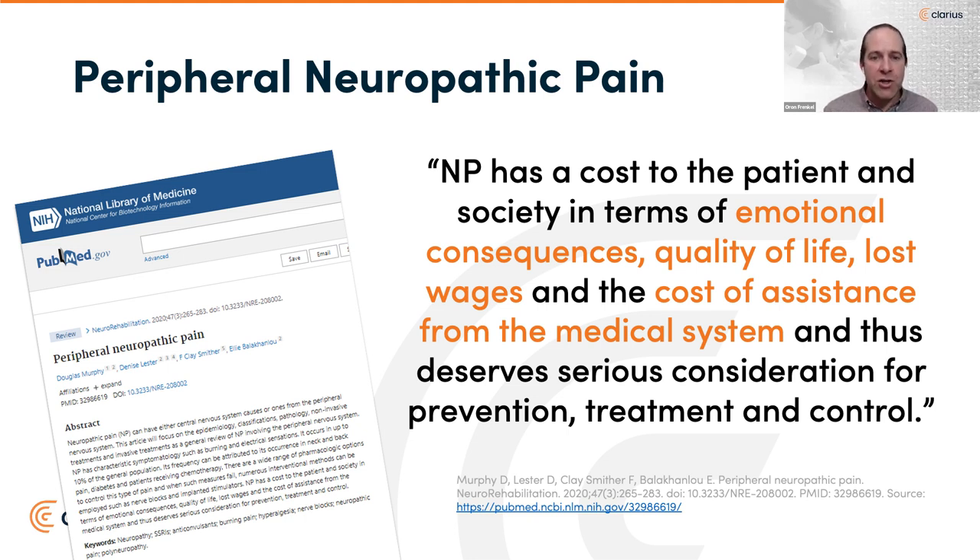We know neuropathic pain can have either central nervous system causes or ones from the peripheral nervous system, and it has characteristic symptomology with burning and electrical sensations. Surprisingly, it can occur in up to 10% of the general population. While there's a wide range of pharmacologic options, often when such measures fail or when we want to avoid medications, there are numerous interventional methods gaining traction. We often underestimate the impact — the cost to the patient and society in terms of emotional consequences, quality of life, lost wages, and cost to the medical system — and it deserves more serious consideration for prevention, treatment, and control.